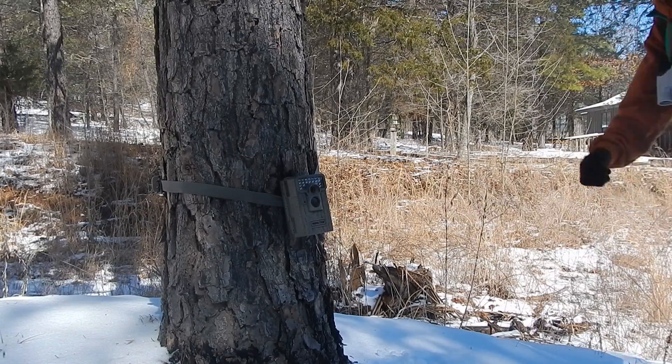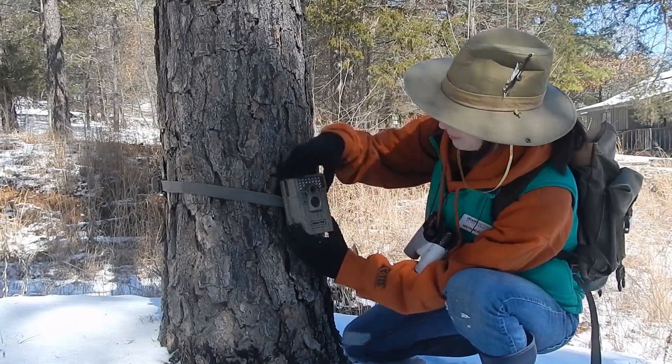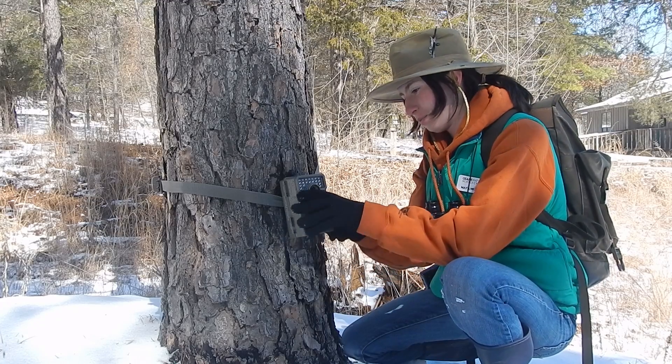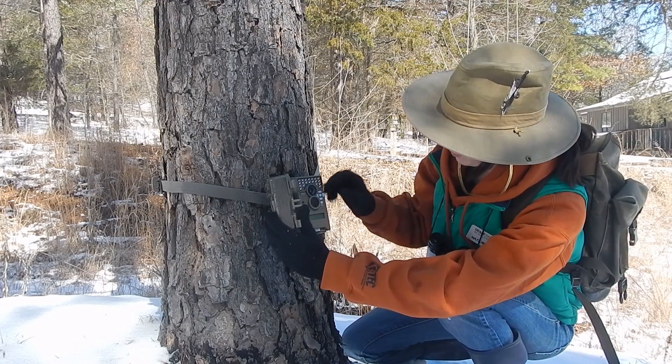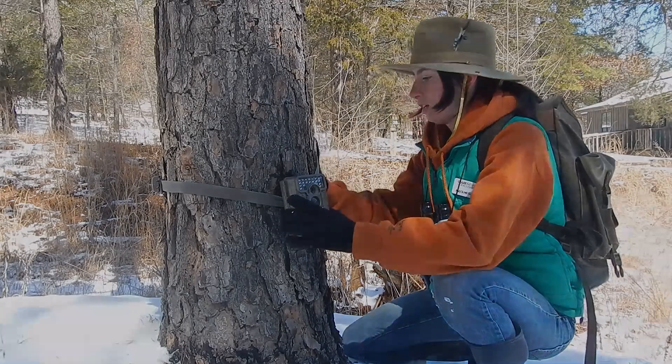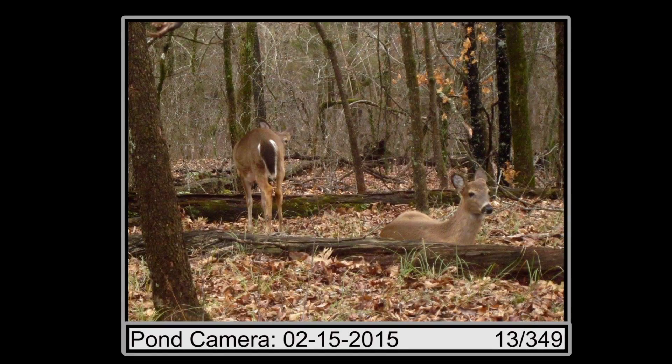Apart from scats and tracks, trail cameras are a great way to see what kind of critters have been around. We've set up one near ONSC's pond to see what kind of animals have been coming around for a drink. Let's see if Bigfoot is on any of our images. Looks like just deer today.